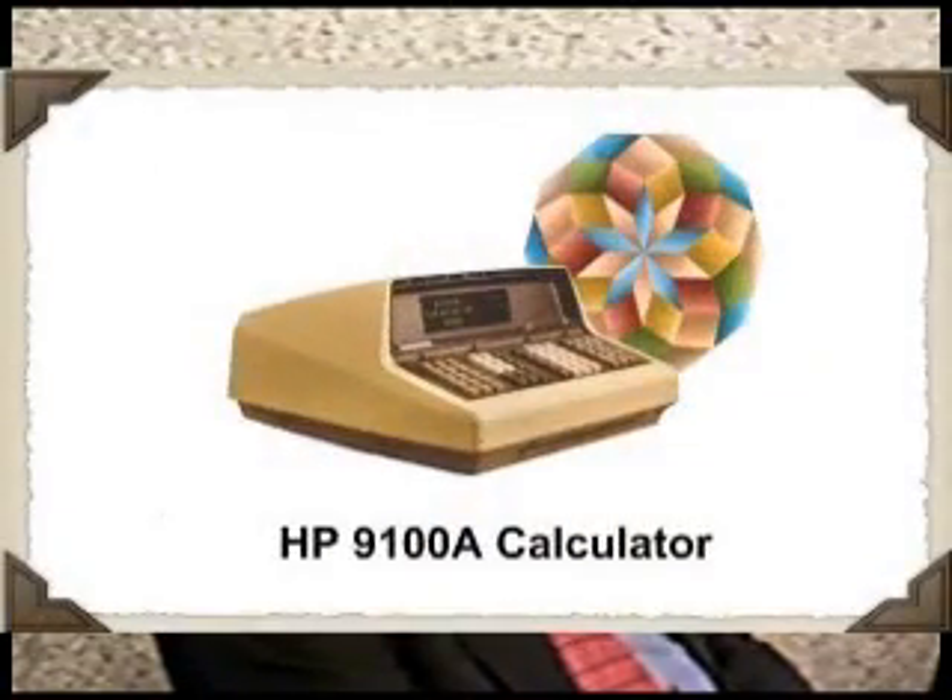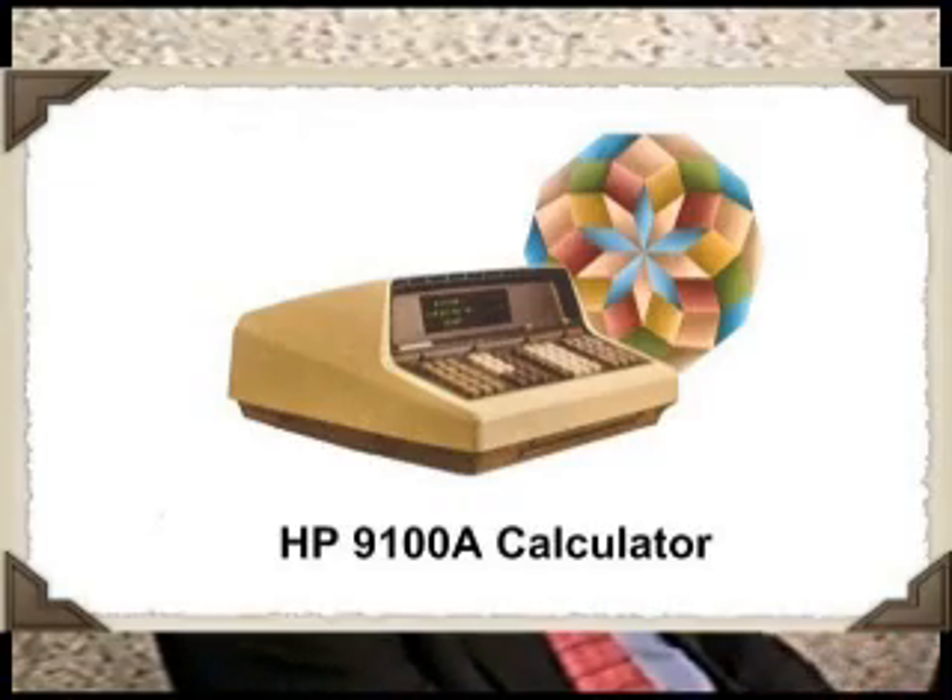The 9100 gave us the background knowledge of both the algorithms and what it took to do high-precision computation — 10 digits with less than one count of round-off error — and what kind of architecture was needed to do those algorithms. It really provided a floor and an understanding of how to do such a machine, and then it didn't matter what size it was. Most people are familiar with the CORDIC algorithm and think that pretty much everything in these calculators is based on CORDIC, but it's a lot more complicated than that.